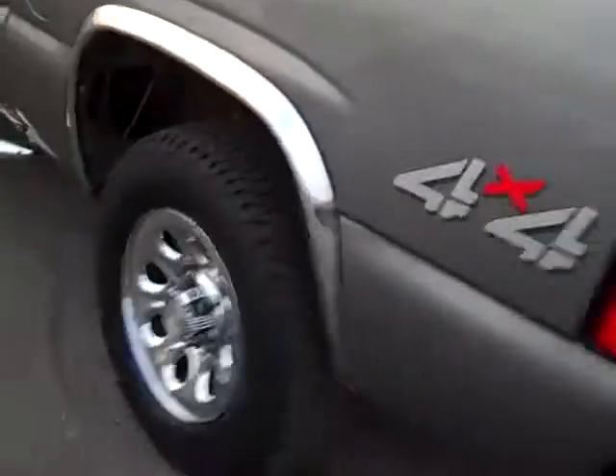Coming down the driver side, everything looks good. Occasional minor little chip, but nothing major — just little things here and there. It is a used vehicle.